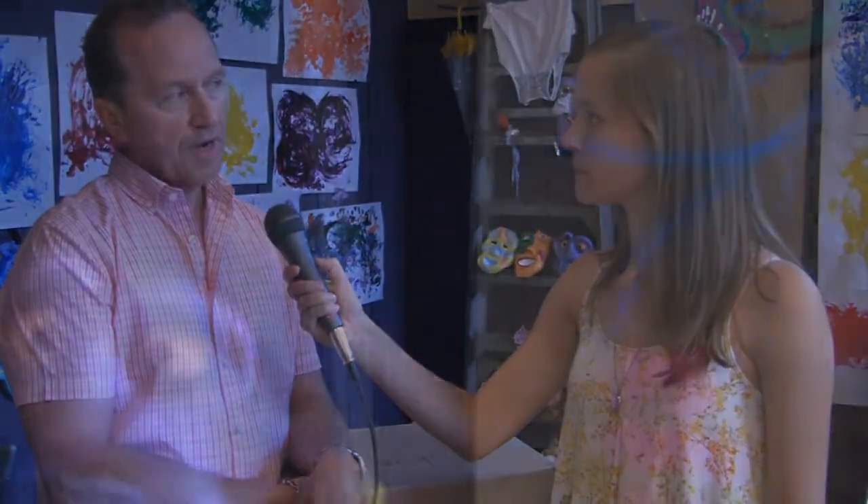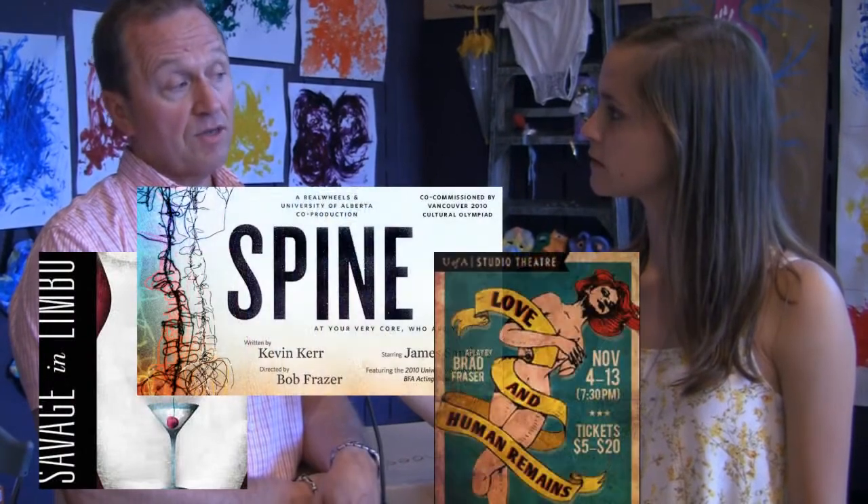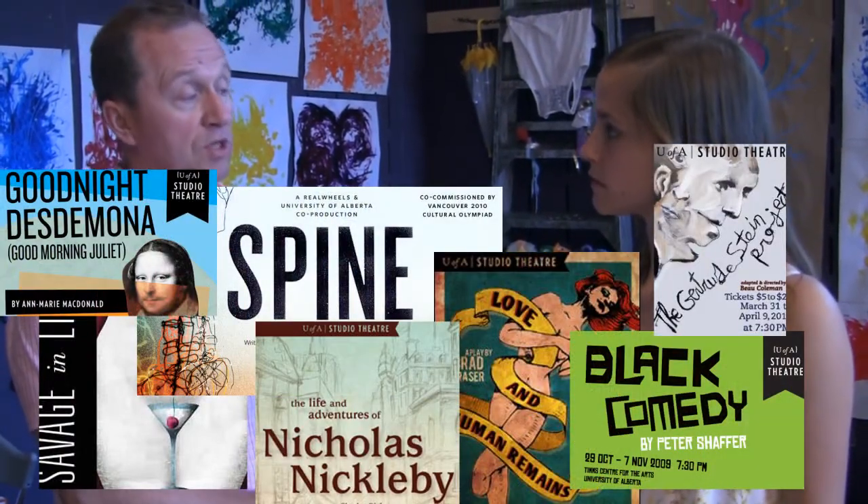We're here in the rehearsal hall of the TIM Centre for the Arts with David Presley. What exactly goes on in the rehearsal hall? We're just wrapping up a clown workshop that takes place every summer in the rehearsal hall. This is a room that's also used for rehearsing studio theatre productions as well as voice workshops and movement workshops.